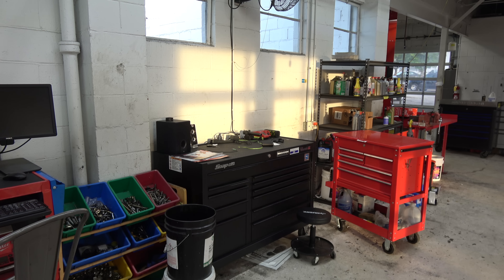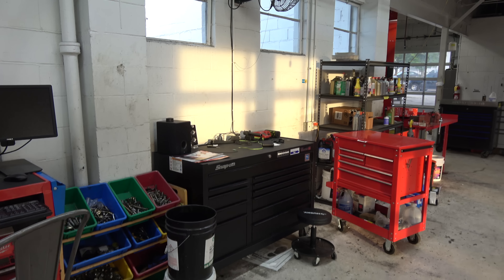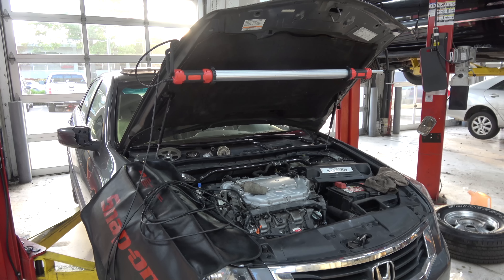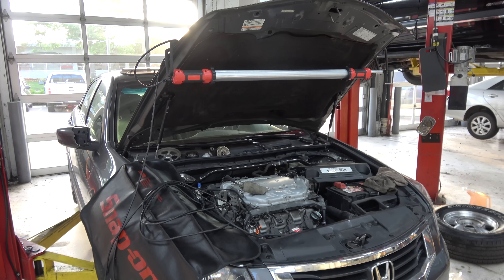We've got a new guy in the shop — Zach. This is his toolbox and roll cart. He's a good kid, seems to be pretty decent on his work ethics, so hopefully he'll work out. He's sold a bunch of work — he's doing a timing belt, transmission service, and some other stuff on this Honda.